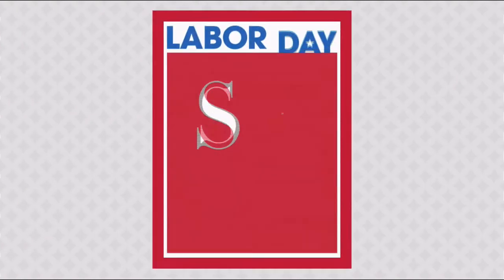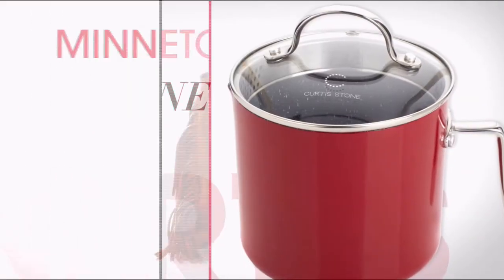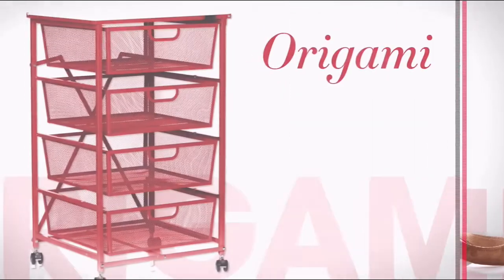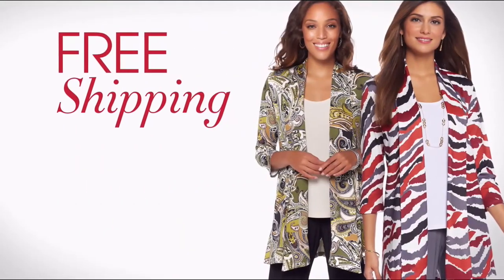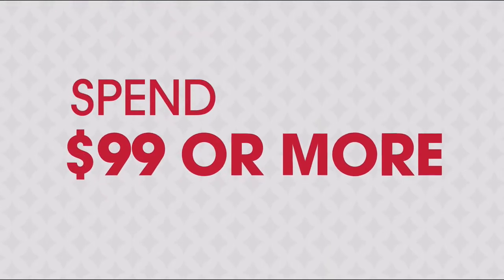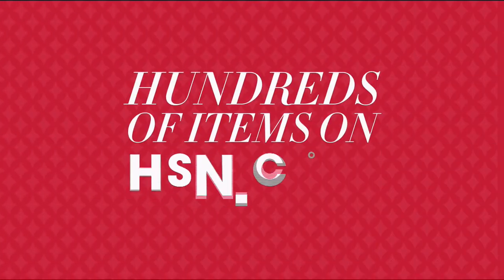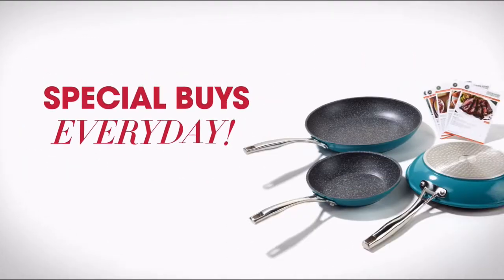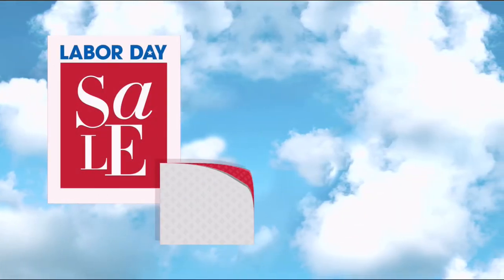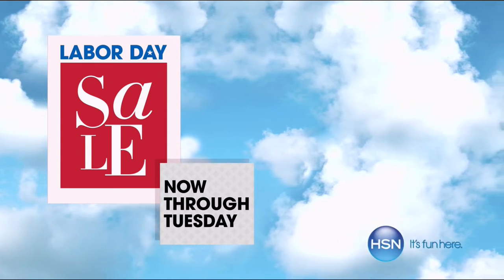It's HSN's biggest and best Labor Day sale ever — nine days of special pricing on favorite brands like Curtis Stone, Minnetonka, and Origami. Exclusive offers include free shipping on fashion and accessories when you spend $99 or more, plus an additional 50% off hundreds of items on HSN.com. Special buys every day through Tuesday only on HSN.